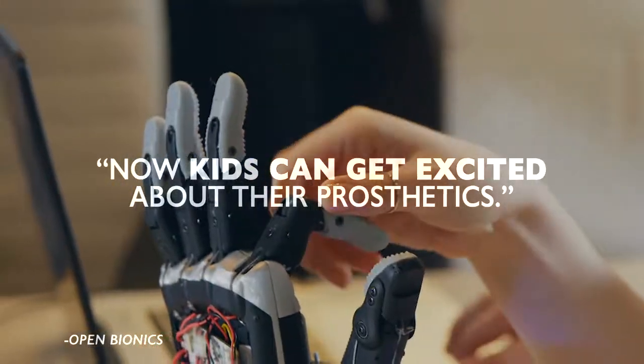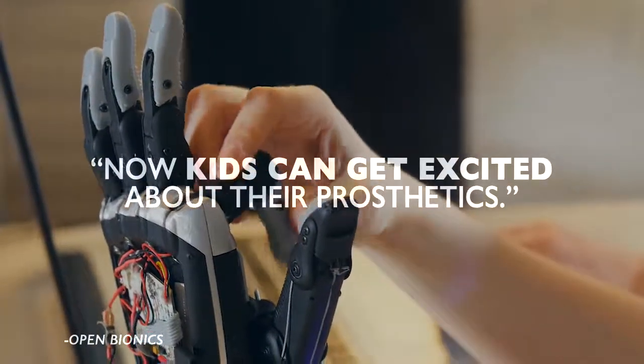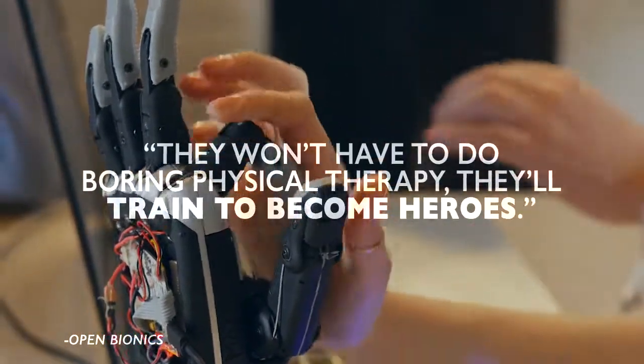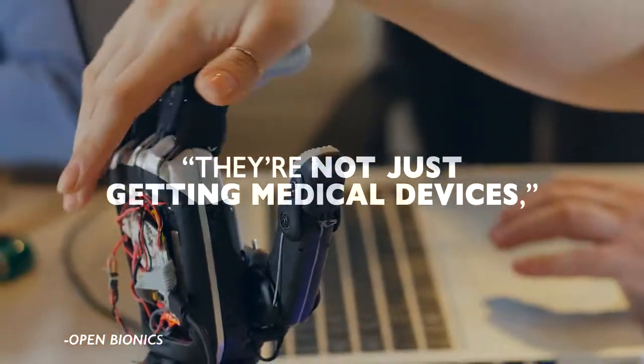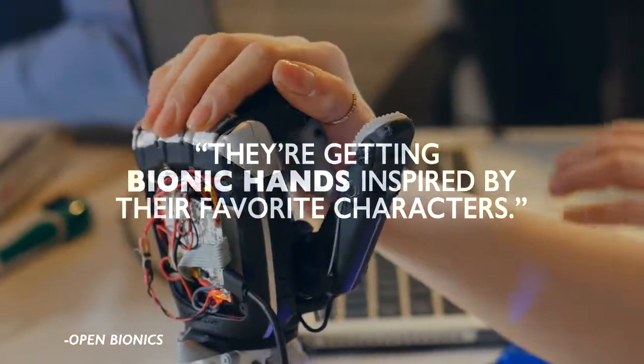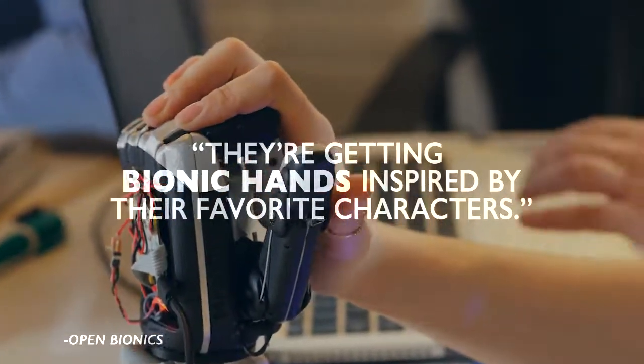The website reads: now kids can get excited about their prosthetics. They won't have to do boring physical therapy — they'll train to become heroes. They're not just getting medical devices, they're getting bionic hands inspired by their favorite characters.